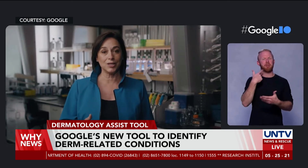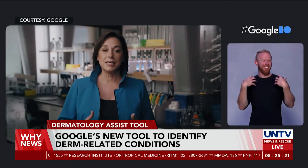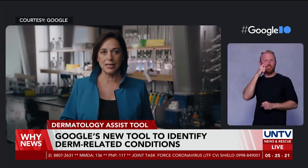We also believe AI can assist you in your daily health. People come to Google Search every day to ask questions about their health. For example, we see billions of queries each year related to dermatologic issues. There are not enough specialists to meet the need.